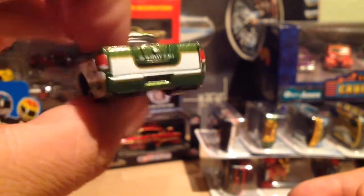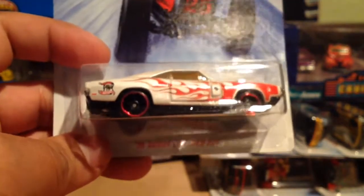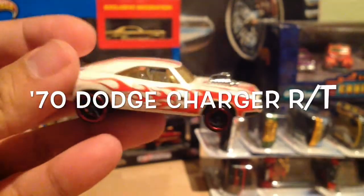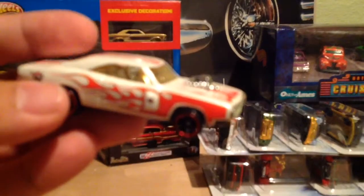Nice. It's the Holiday 2014 in the rear. Yeah man, very nice. Definitely one of my favorites — the '70 Dodge Charger. Yeah, not a bad-looking car, very nice.